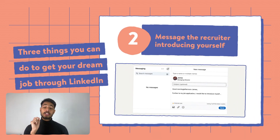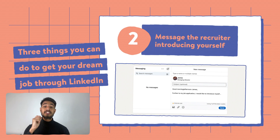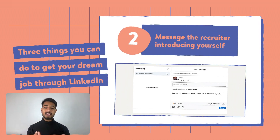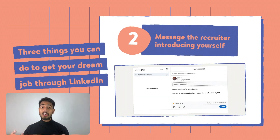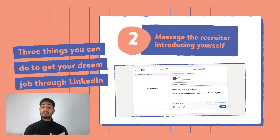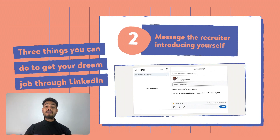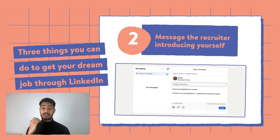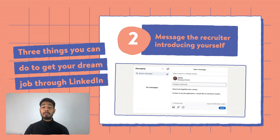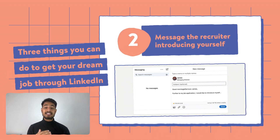The second thing you can do is always message the person who has posted that job when you're applying. The goal is to go above and beyond compared to other people applying for the same job. You don't want to be one of those hundred or two hundred people who just clicked Easy Apply or sent their CV, resume, and cover letter. Always message introducing yourself and your skill set to the person who posted the job.